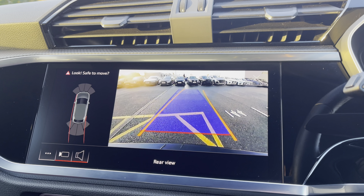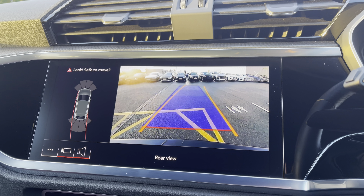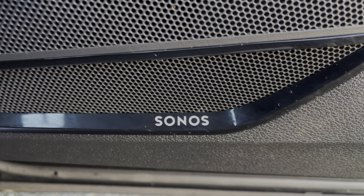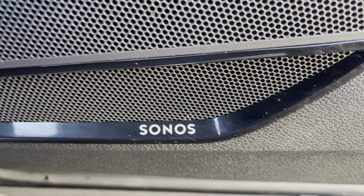For added safety the rear view camera helps to manoeuvre in those tight spaces with confidence and ease. If you like listening to your playlist then you'll love the Sonos sound system giving crystal clear audio on every journey.